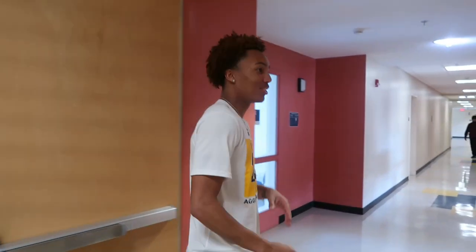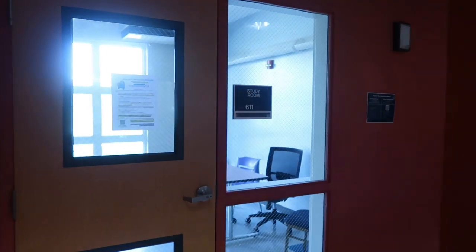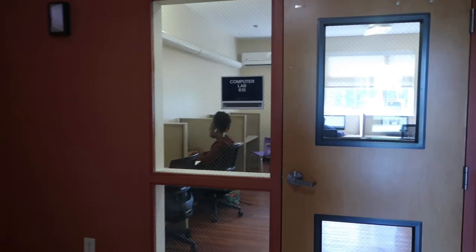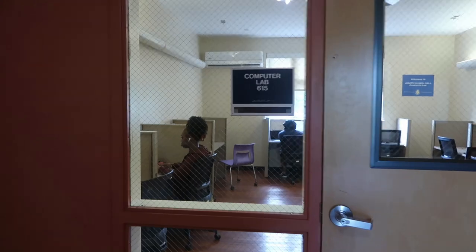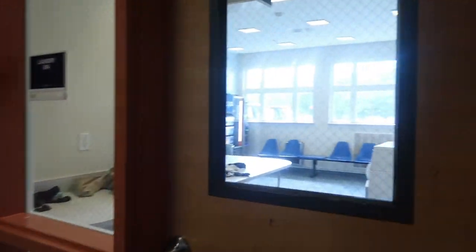To the left is Steven Neil — we have a couple nice areas to study in, focus in, get your work done. To the right we have a computer lab and a printer where you come in, do school work, take tests, print papers out. And then over this way we have the main laundry room with laundry rooms and vending machines.